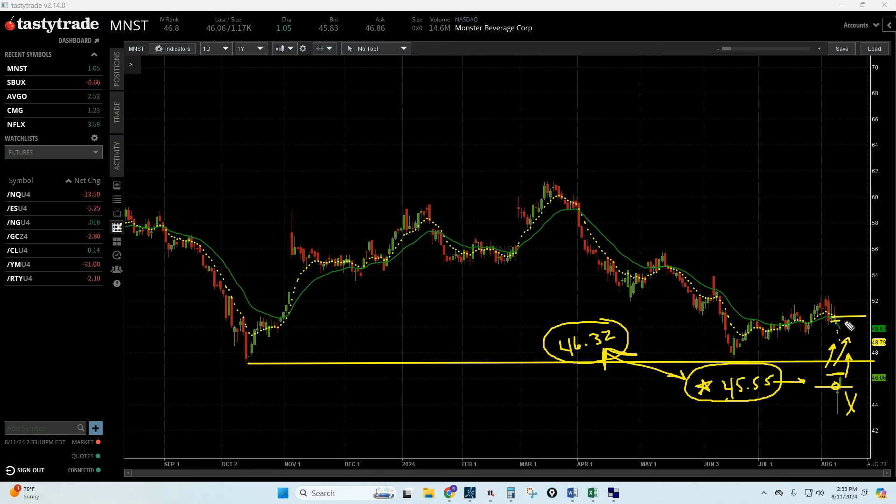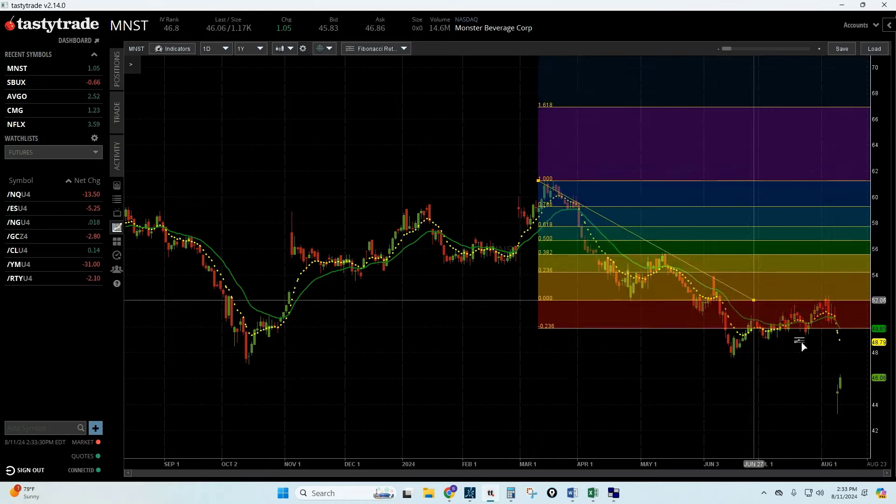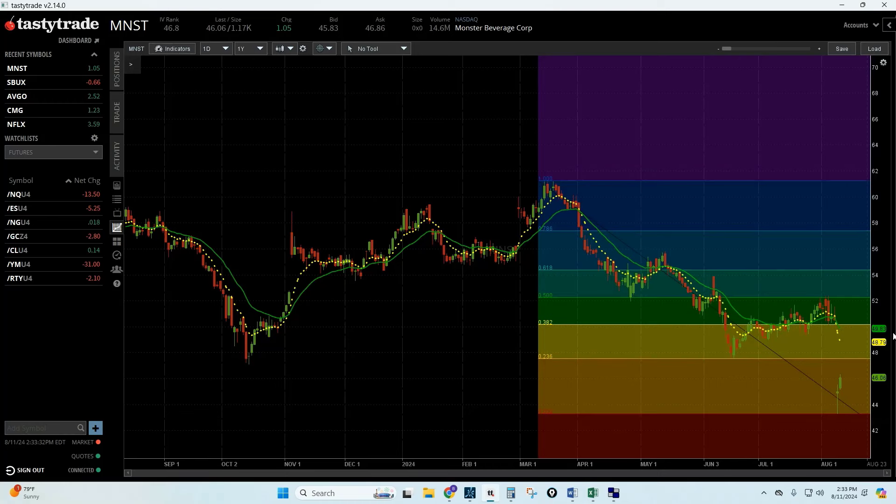If it gets to $47, I might even buy more. The target is the gap fill up above. Another thing I really like about this setup as far as targets: from that high to the low, look at where the retracement is — that's only a 38.2% retracement. You can see the gap fill to $47 could have some prior overhead resistance there.